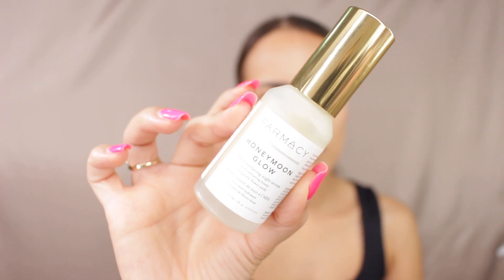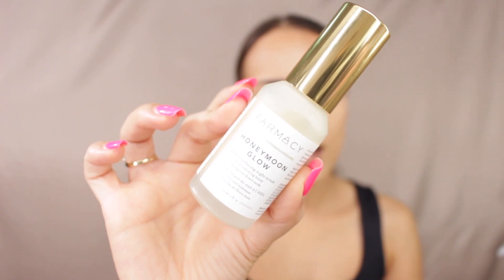Another product I'm really loving is from Farmacy and it's the Honeymoon Glow. I love the consistency — it's a thick, creamy texture. I wake up and my skin is just beautiful and glowy. I find that my texture has minimized. It's a miracle worker. I absolutely love this serum and highly recommend it.